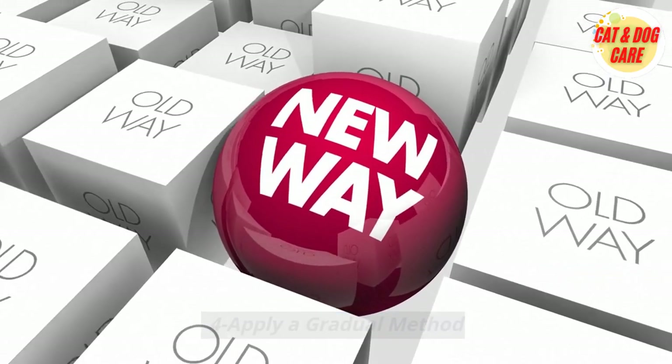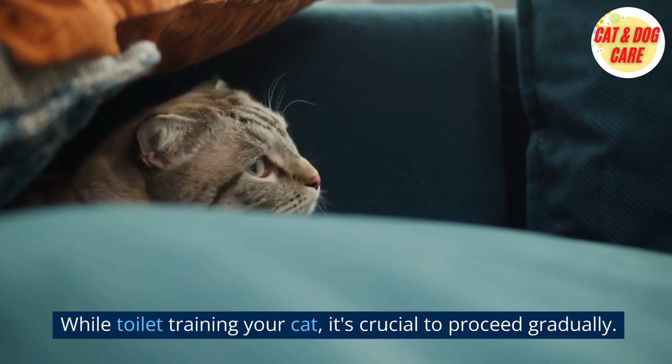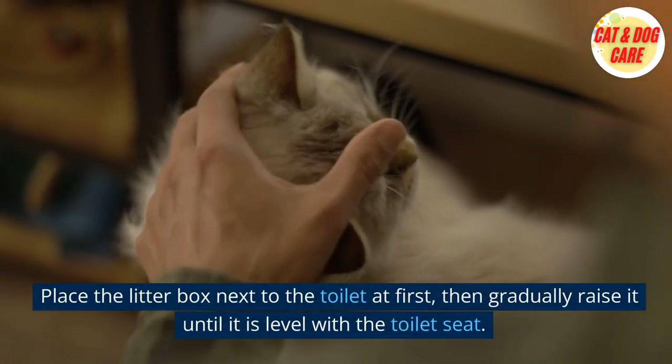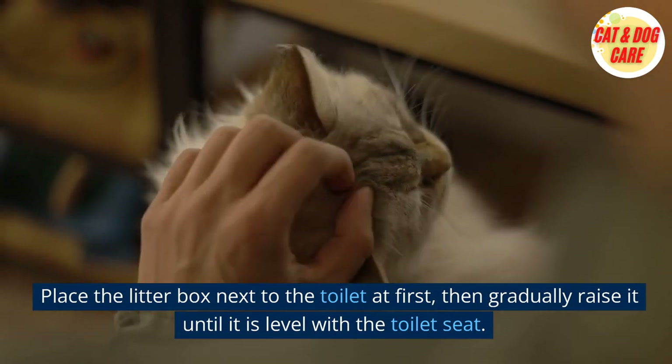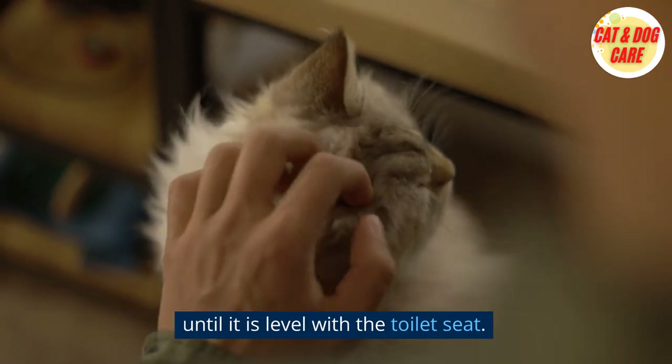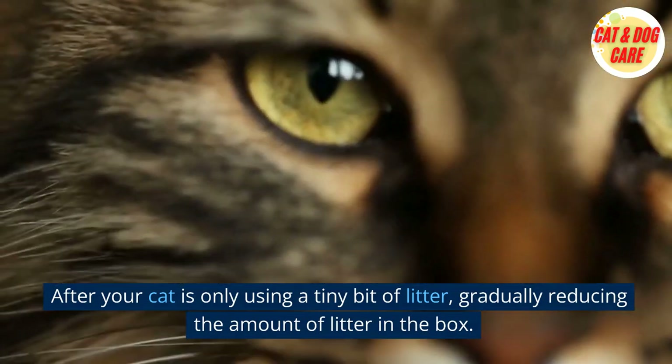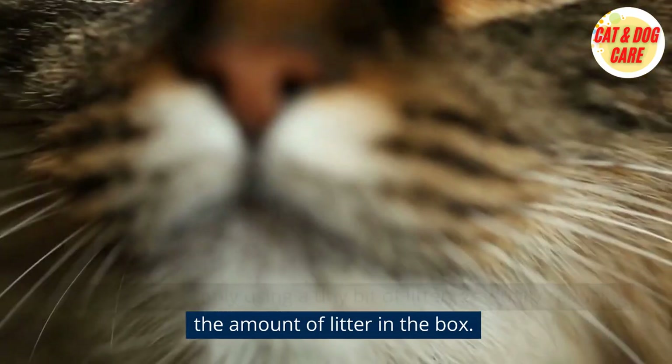Tip 4: Apply a gradual method. While toilet training your cat, it's crucial to proceed gradually. Place the litter box next to the toilet at first, then gradually raise it until it is level with the toilet seat. After your cat is only using a tiny bit of litter, gradually reduce the amount of litter in the box.